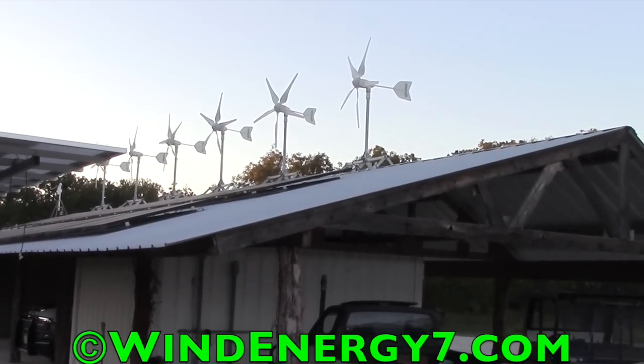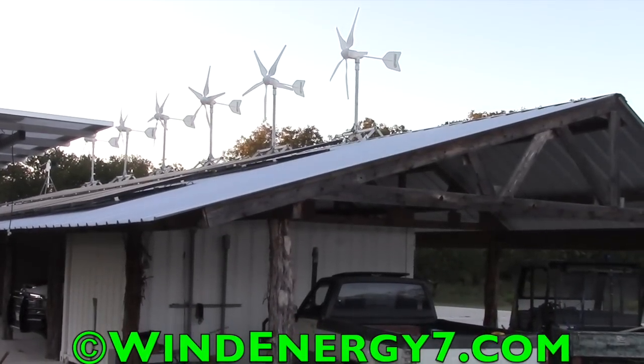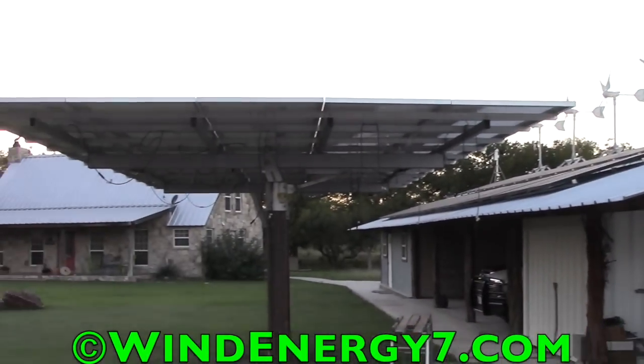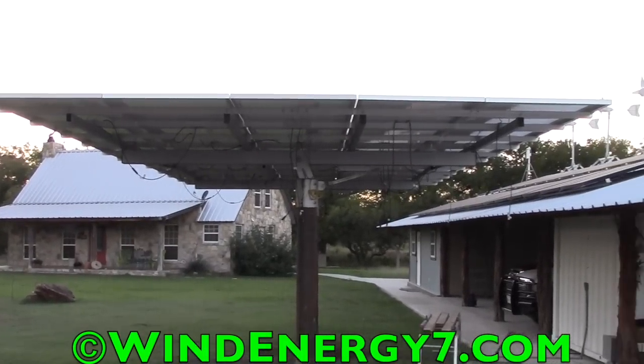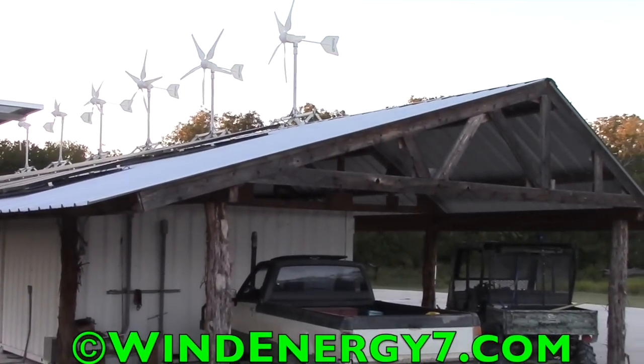About 23 kilowatts of power. It powers the property, the ranch house, and also sells power back to the utility company. Really nice installation here in Texas.